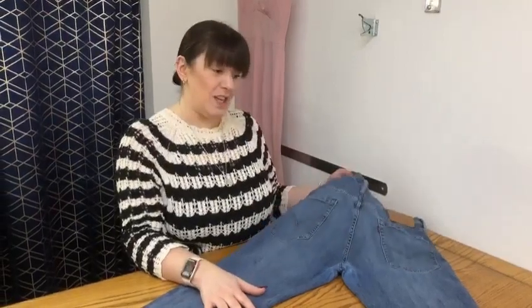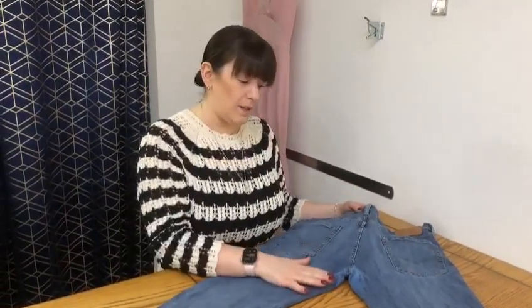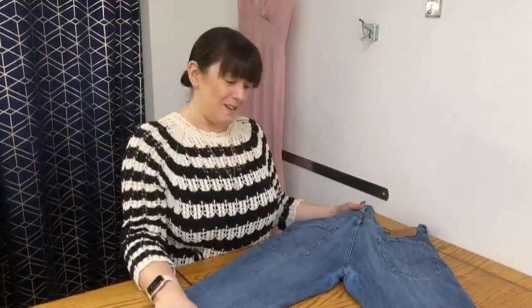So if you have any denim jeans or trousers that you want us to fix and give a new lease of life, come in and pay us a visit with them. We'll take a look and give you some advice.